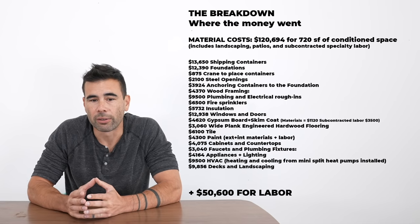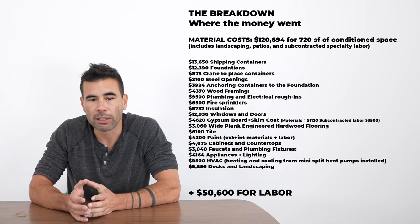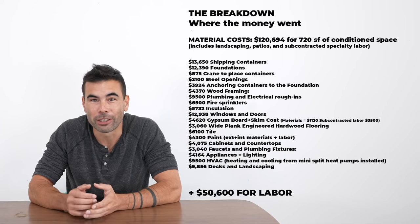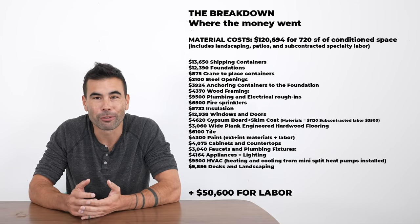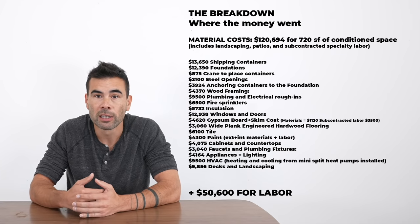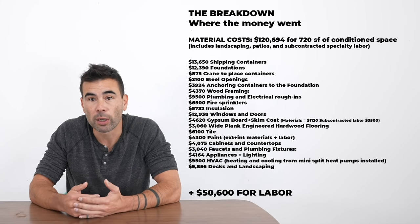Material costs for 720 square feet of conditioned space — including landscaping, patios, and decks — were about $120,000, and I spent an additional $50,000 on hired labor. That labor doesn't include my own DIY work; I estimate I put in about 400 hours over 30 weeks, including project management, welding, and steel fabrication. I separated materials and labor because labor rates vary greatly region to region.